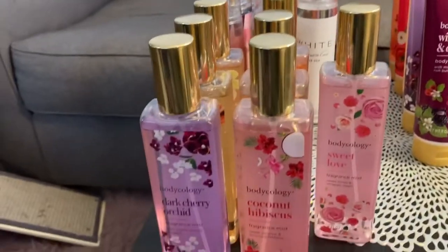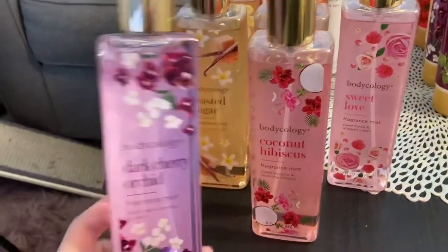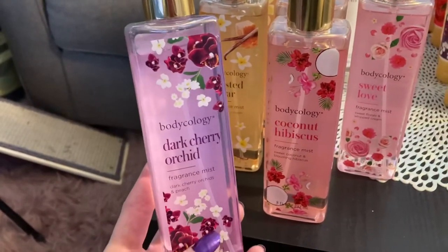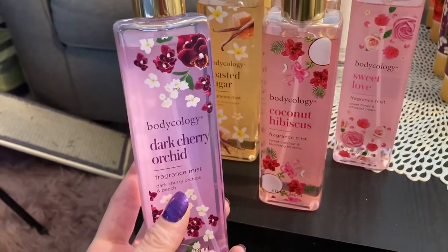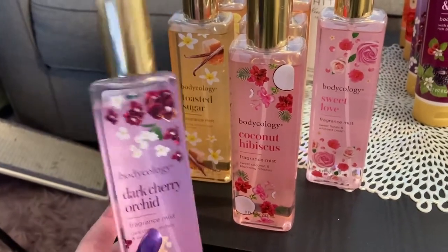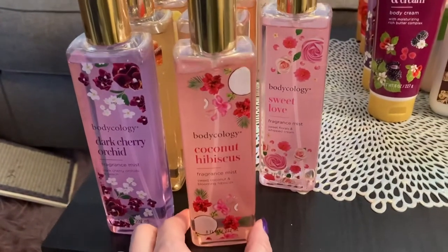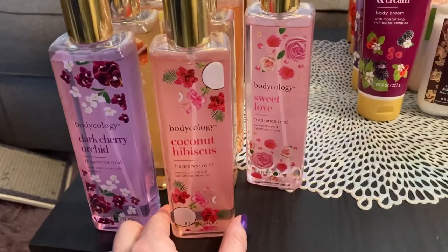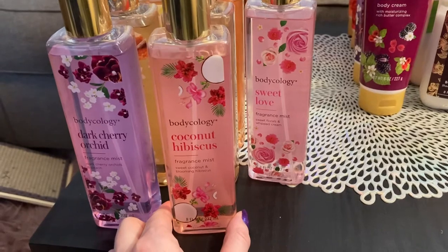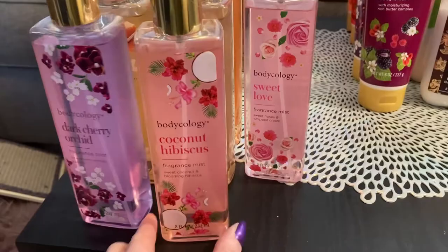Let's start in the front. I have Bodycology here. I have this dark cherry orchid — it's a peach and dark cherry orchid — and it is pretty good. It's not my favorite, but it is very nice smelling. Coconut hibiscus — this is a great one. It's very fragrant but really good. I'm not too big on coconut necessarily, but this is a great one.